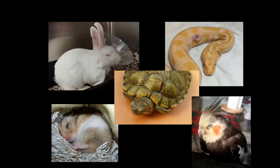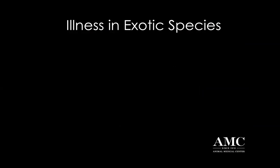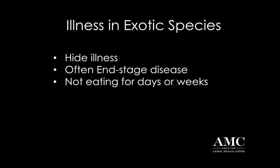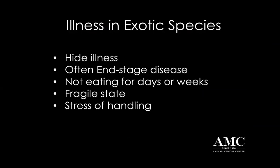So we're going to be talking about the small mammals, rabbits, turtles, and snakes, as well as birds. Illness in exotic species presents to us really often at the end stage of their disease. They're very good at hiding their illness, and so by the time they show up to our practice, they are often in a very fragile state to the point where just your handling of the patient could result in death.